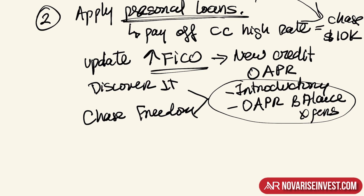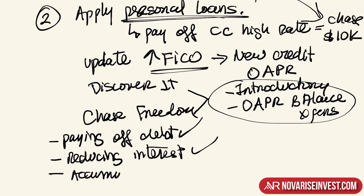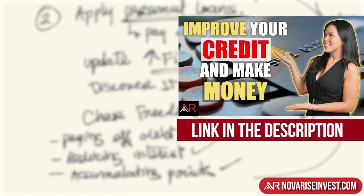This strategy has multiple advantages. While you're paying off your debt, you're also reducing your interest. But at the same time, you're accumulating reward points that you can use as cashback to help you reduce your debt even faster. For those who want to know how to take advantage of reward points and use them toward debt reduction, I created an episode on that which you can check out and learn the process.